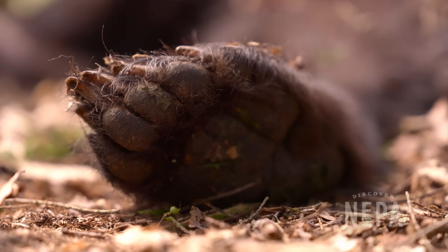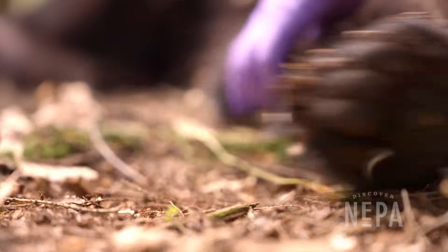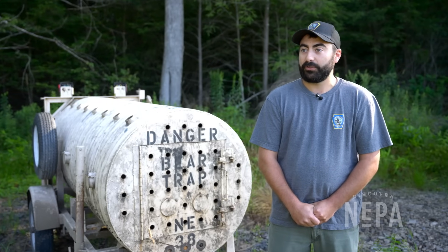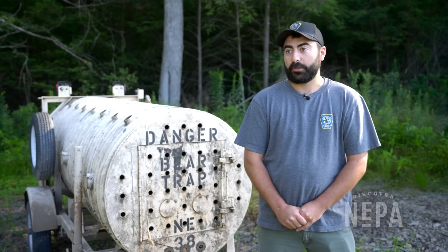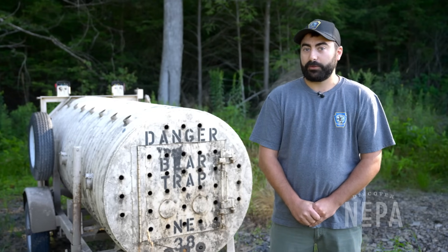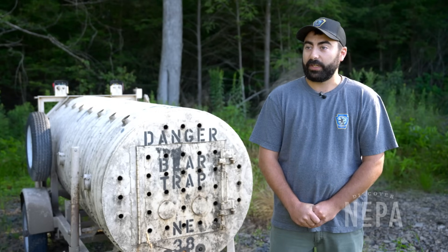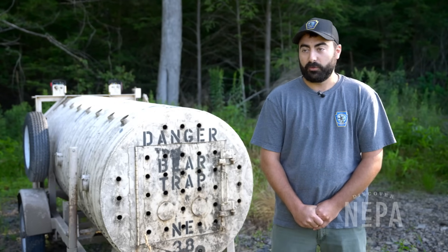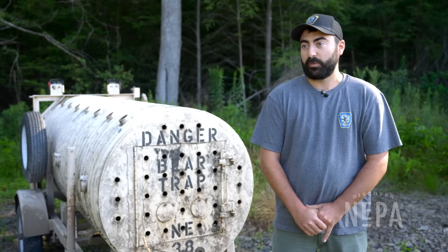The study looks at the survival of bears in the state and will also supplement population estimate methods. The current mark-recapture method involves trapping bears, tagging them, and tracking whether they're trapped again or harvested at check stations. The GPS movement data and survival data from this study will be used to improve that population estimate.